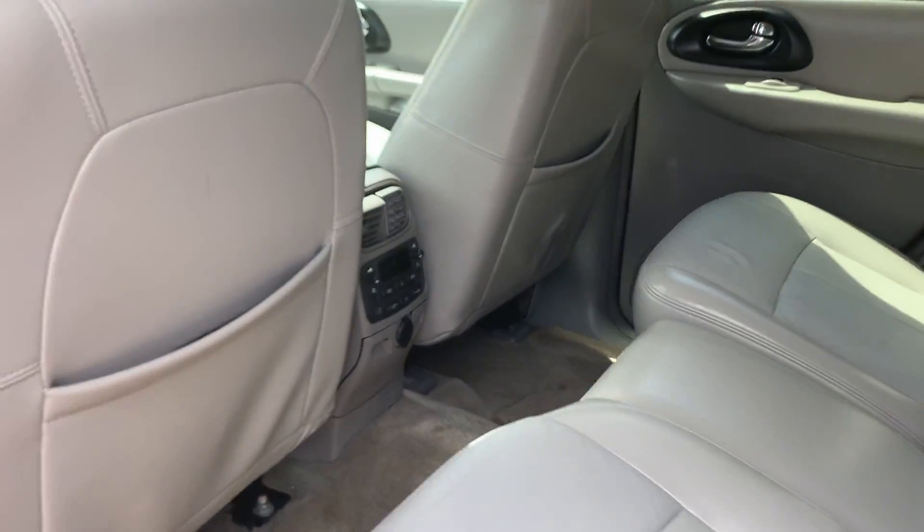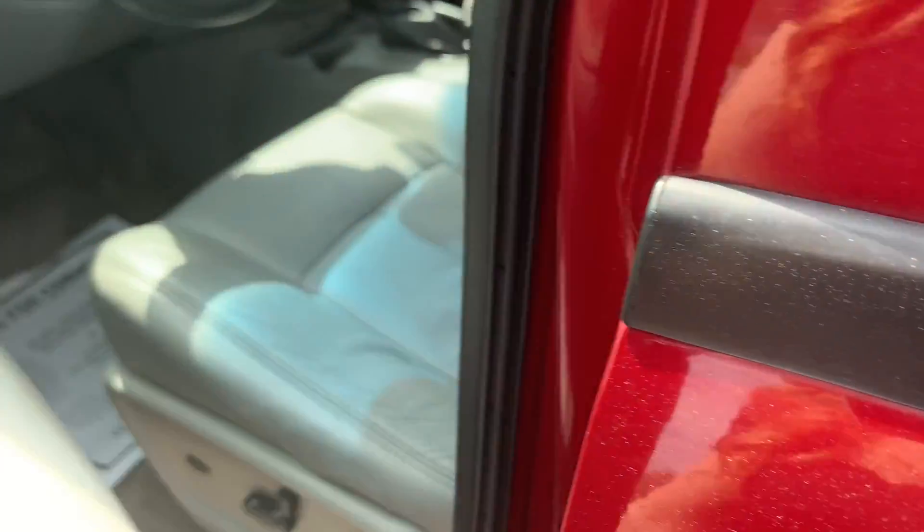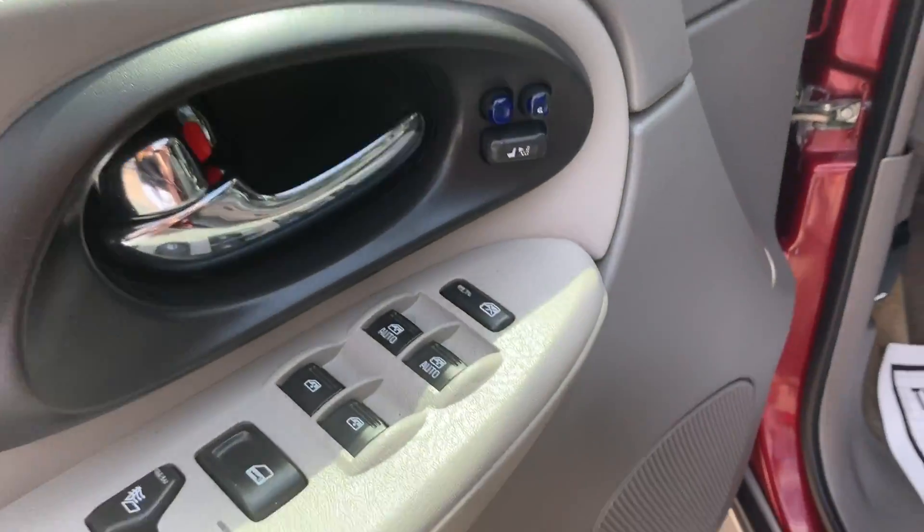It has gray leather interior and seats 5. There are rear stereo controls, power locks, windows and mirrors, two driver settings, and a driver power seat.